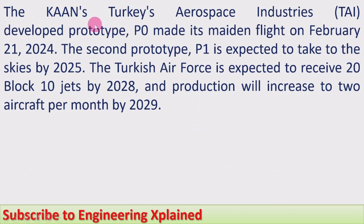The Khan's Turkish Aerospace Industries (TAI) developed prototype P-0 made its maiden flight on February 21st, 2024. The second prototype, though planned for end of 2024, has been postponed and is expected to fly by 2025. The Turkish Air Force is expected to receive 20 Block 10 jets by 2028, with production increasing to two aircraft per month by 2029.